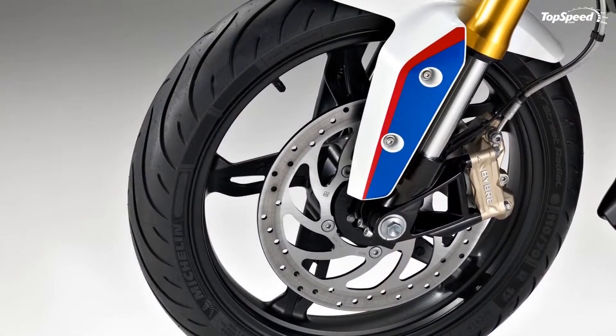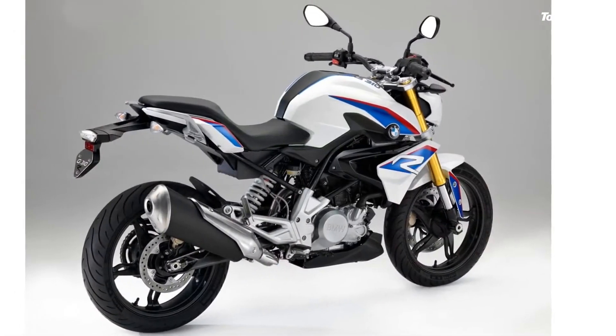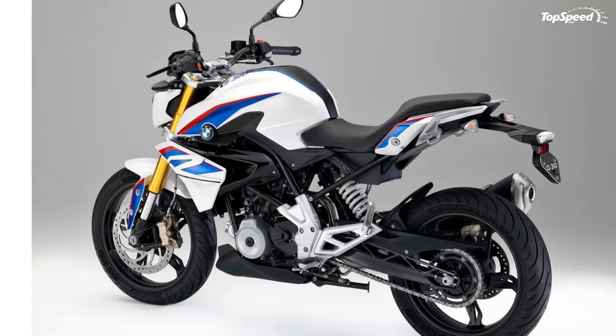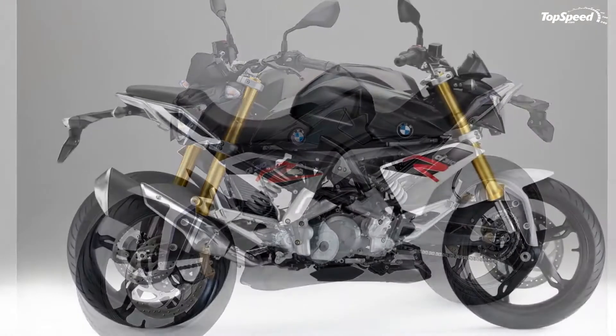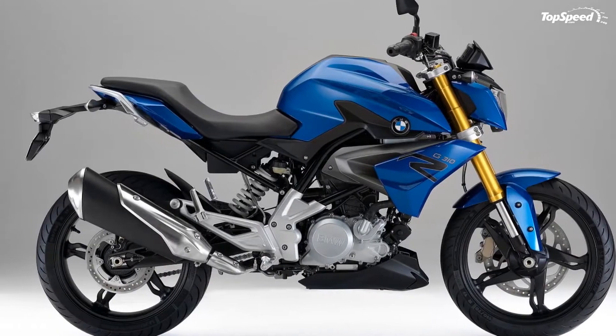And a fun ride. Yes, it's a roadster, but with its own panache. The low front and high tail definitely gives you that cat-about-to-pounce stance. Deep cuts in the tank tell you, before you get on, that this bike is meant to be ridden hard and fast through the curves. Continue reading for my review of the BMW G310R.